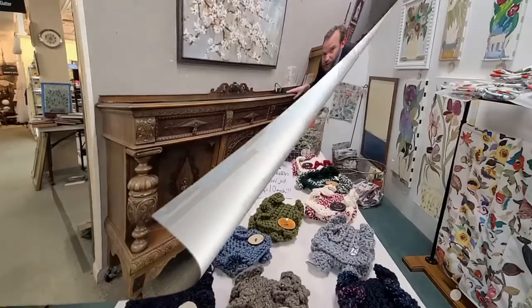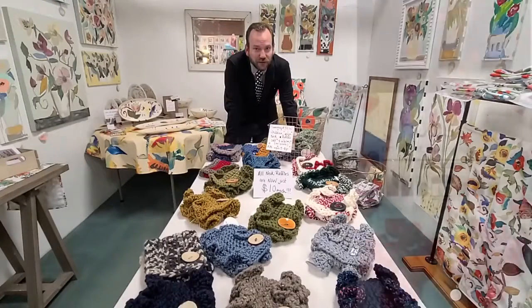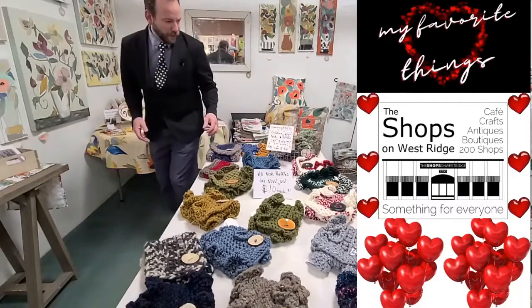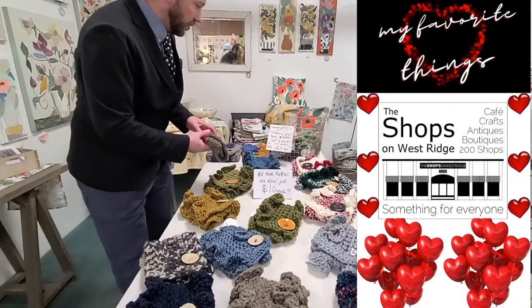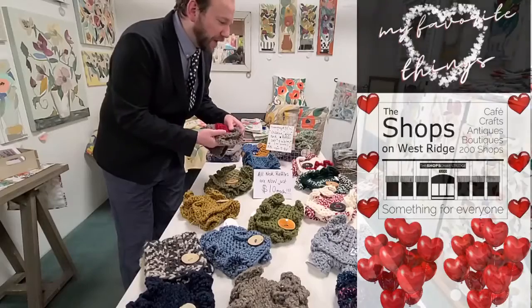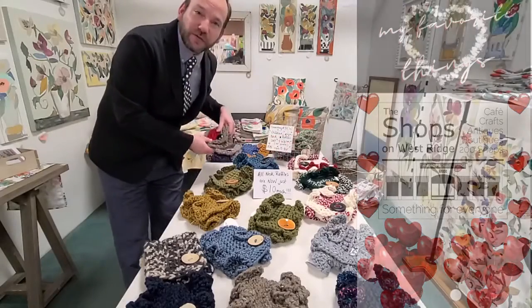Back with more of My Favorite Things here at the Shops on Westridge. We're in Rachel Cordero's shop — all neck ruffles, just ten dollars. We got the children's, we got the no-scratch, soft and warm. Look at the colors popping — I'm loving the big button over here. All neck ruffles, just $10. Warm, stylish — definitely my favorite things.